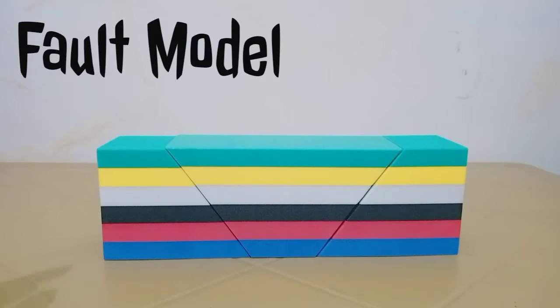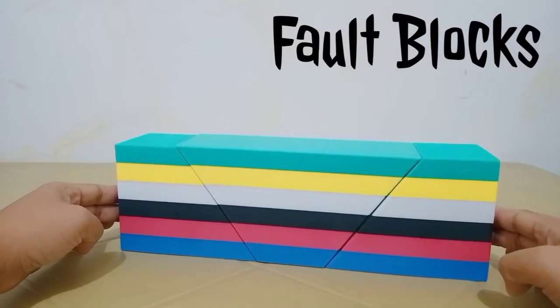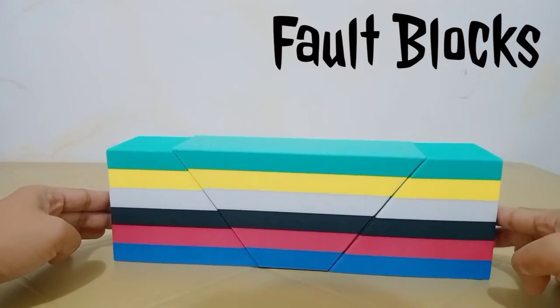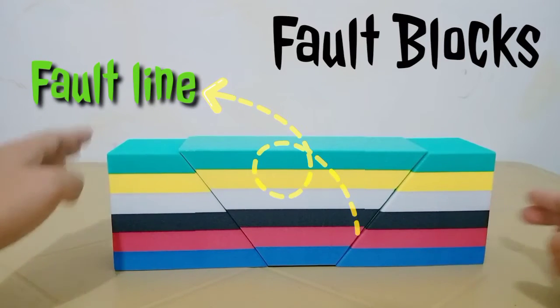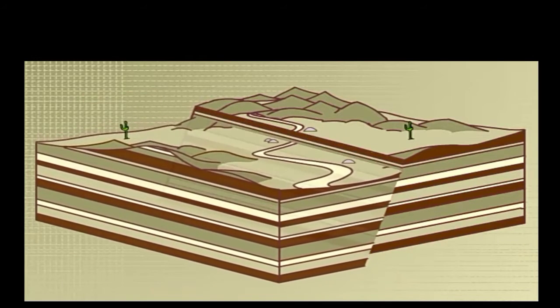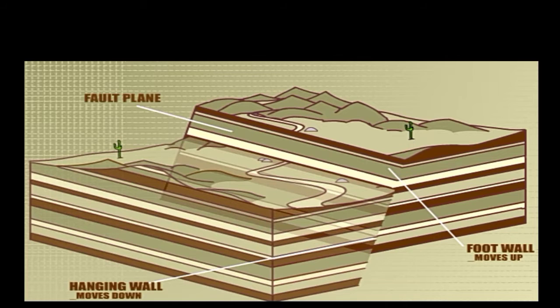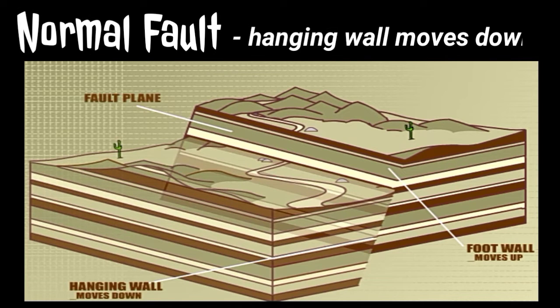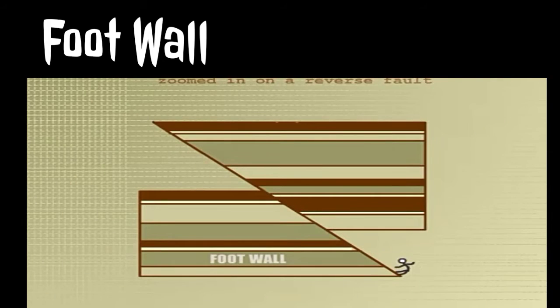This is a fault model. The fault blocks represent blocks of the earth's crust. Each color represents a layer of the earth, while the diagonal line represents faults in the earth's crust. When the crust is being pulled apart by tension stress, a normal fault occurs, in which the hanging wall moves down with respect to the foot wall. The foot wall is the underlying block of a fault having an inclined fault plane.